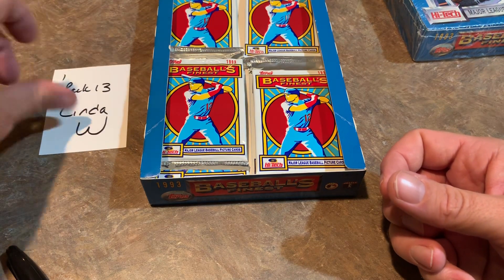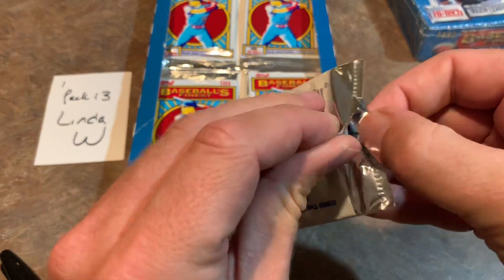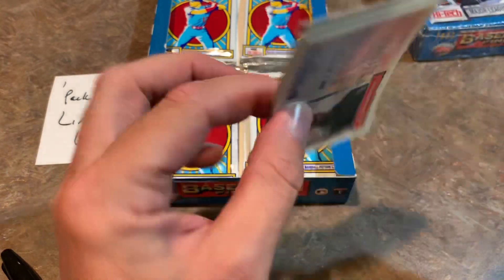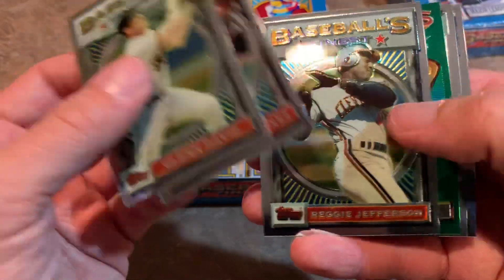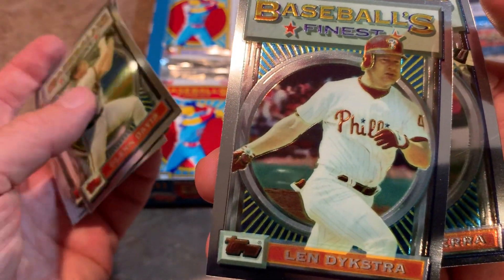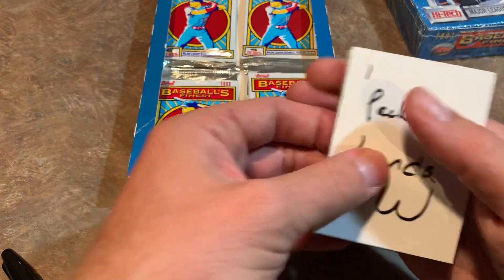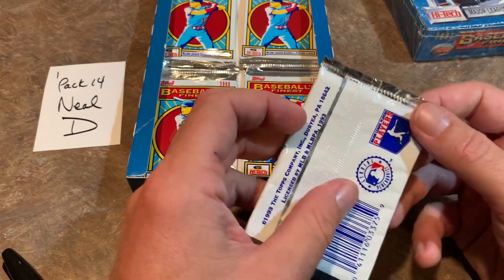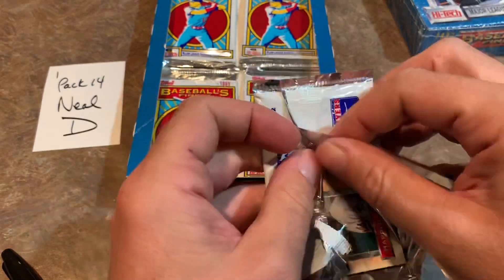Moving on to lucky pack number 13 for Linda W. She usually has some pretty good luck. No refractor though. We've got Glenn Davis, Ramon Martinez, Reggie Jefferson, Lee Smith — Hall of Famer — and Lenny Dykstra. Lenny Dykstra is in some litigation now against former teammate Ron Darling — accusing him of tarnishing his character, because Darling wrote a book featuring a section about Dykstra's conduct toward Dennis 'Oil Can' Boyd in the on-deck circle. Some ongoing litigation about that — two former teammates in a spat, unfortunately.